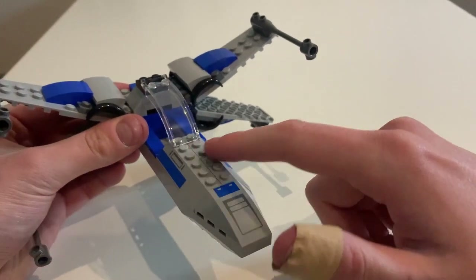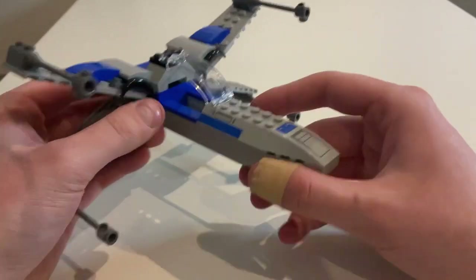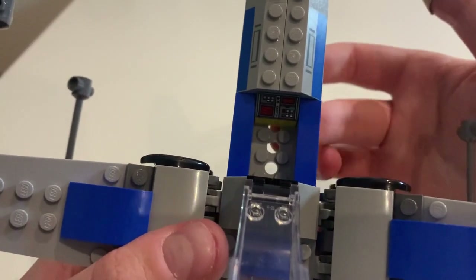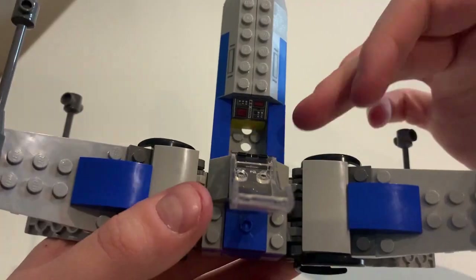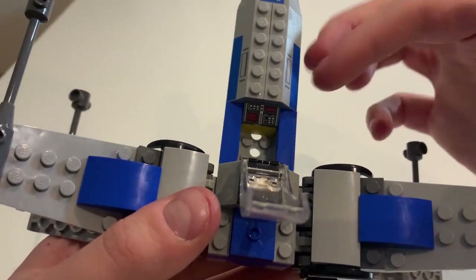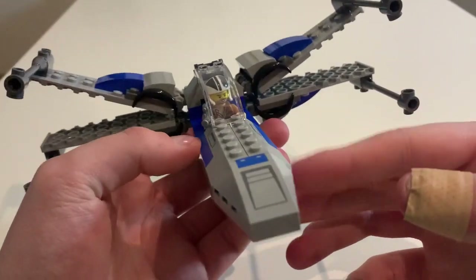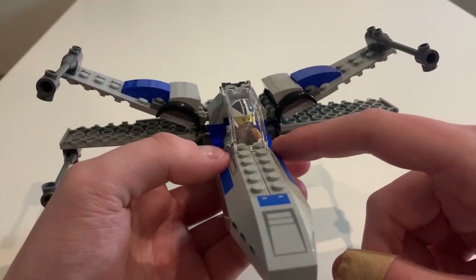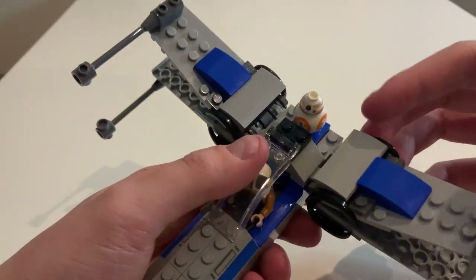I really like the way all these pieces are custom printed. When I saw the box I assumed these were stickers — that's pretty nice. In the cockpit I don't like the way there are holes where you can see straight through the bottom — just looks a bit dumb. But I do like the way the screen here is a printed brick, not a sticker. And there's Poe in there — he's a good fit. I really wish this was closed off more.